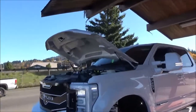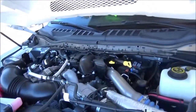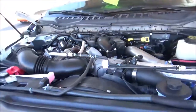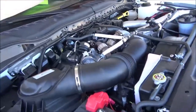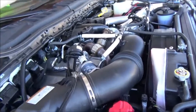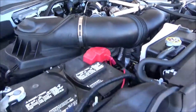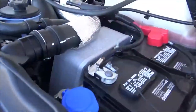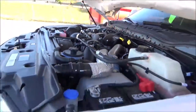Under the hood of this F-250 is the Power Stroke 6.7-liter overhead valve, 32-valve, turbo-diesel V8 engine with high-pressure common rail injection. It produces 450 horsepower at 2800 RPM and a whopping 930 pound-feet of torque at just 1800 RPM. This engine is paired to the TorqShift 6-speed automatic transmission with manual shiftability, and this one is 4-wheel drive, with rear-wheel drive being the standard drivetrain.